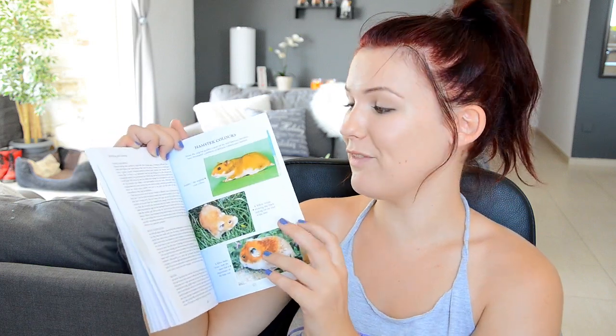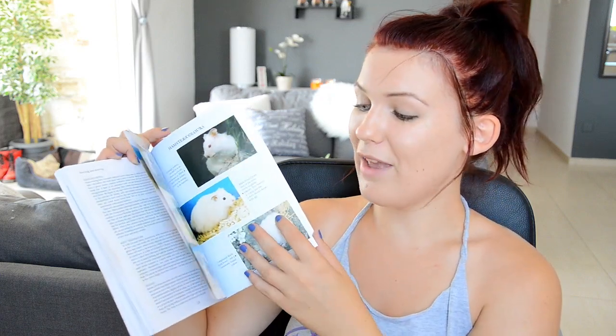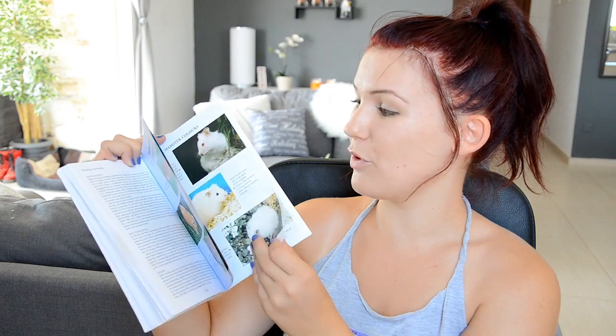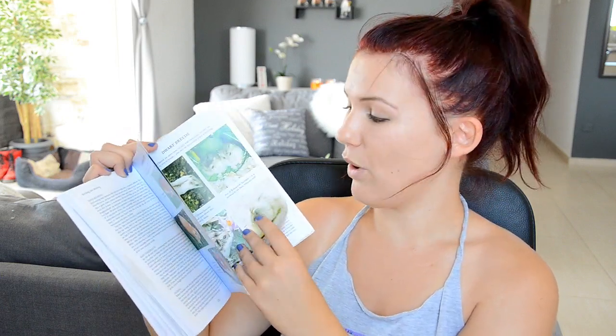Before I round this video up, I just remembered there is a section which has loads of lovely pictures of different hamster colours and patterns. These are not all the hamster colours and patterns, but they are the most common ones, and there are some good photos and good information to help you identify what your hamster is.